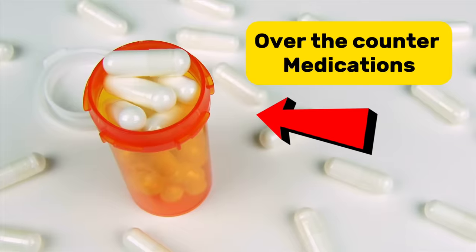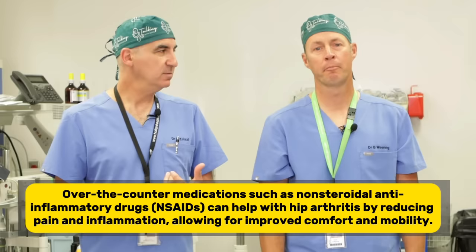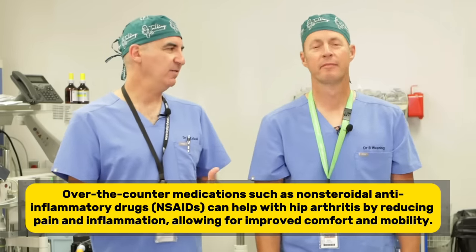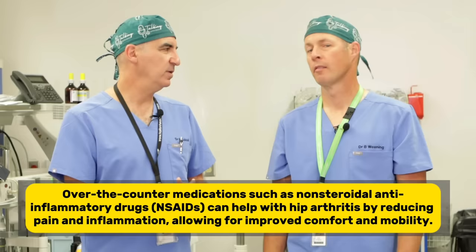Number six is medications. The first things are over-the-counter medications — basically acetaminophen or some form of NSAID or non-steroidal anti-inflammatory, like ibuprofen or naproxen. Those can be beneficial. Be careful with acetaminophen because it can affect your liver, and be careful with NSAIDs because they can affect your GI tract or your kidneys. Always check with your healthcare provider before you take a new medication.